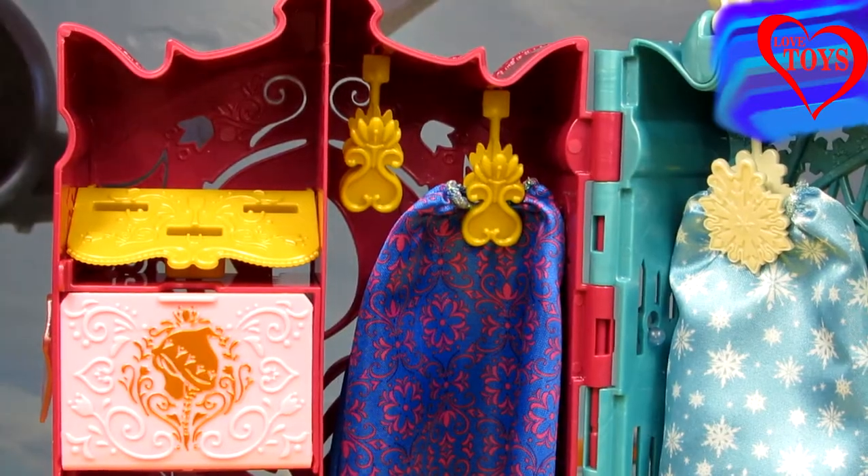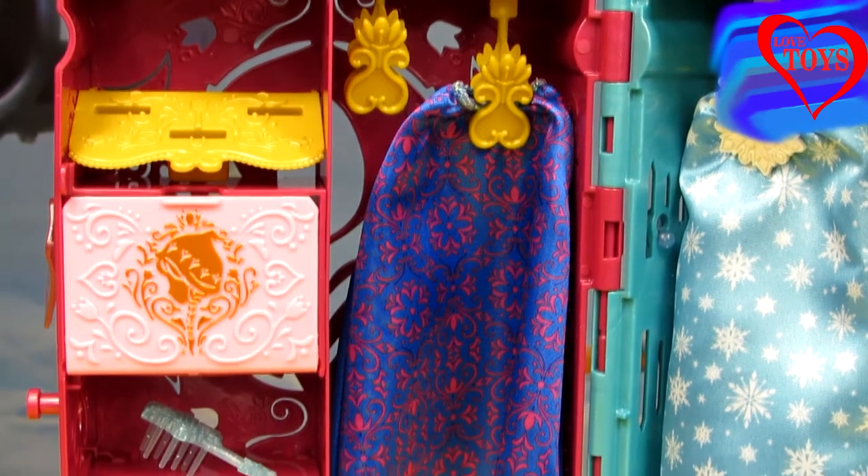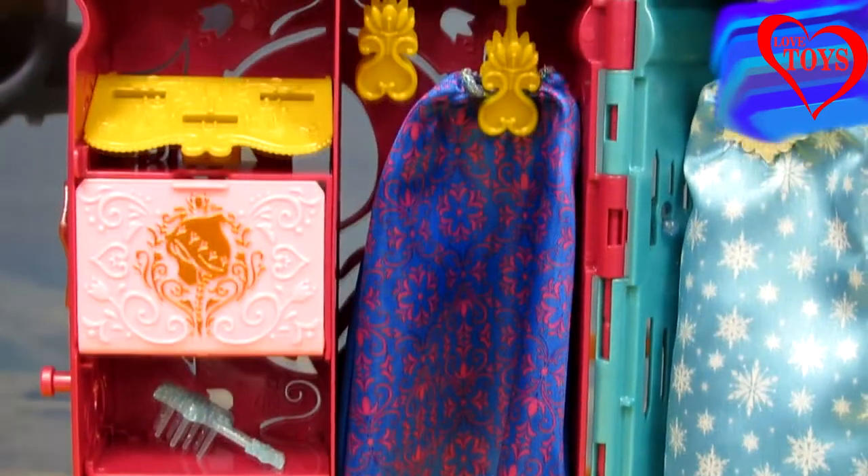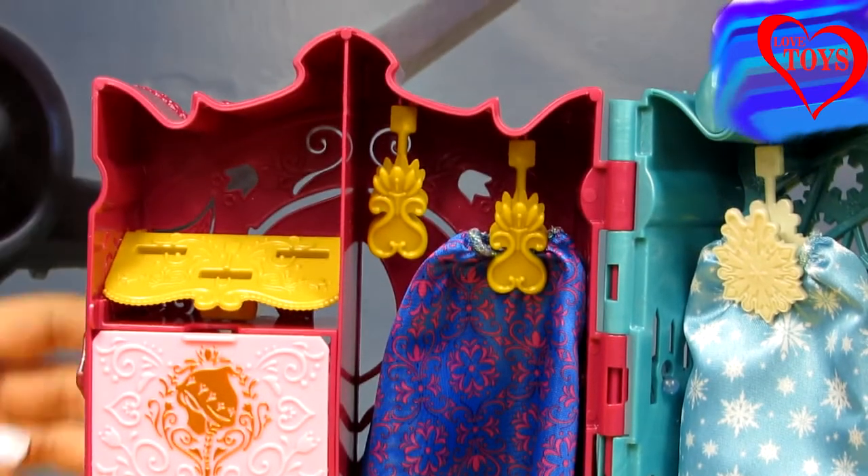Now let's see how it all looks inside our fabulous closet. At this side here we've got the side of our beautiful Anna, so here we've got a lot of her stuff.